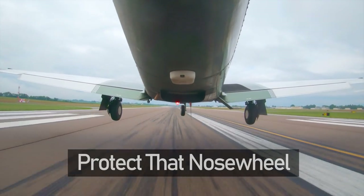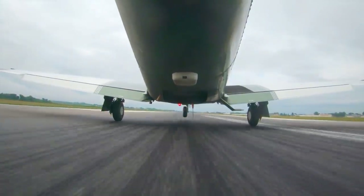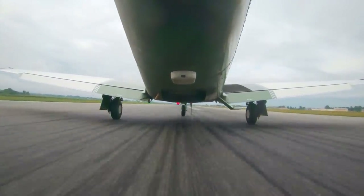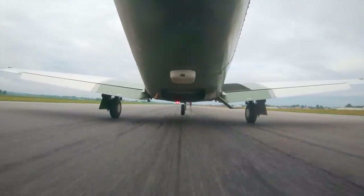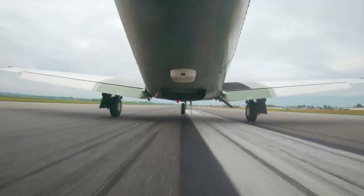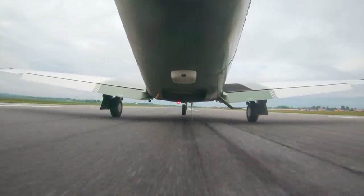Protect that nose wheel. Set down on the mains first — let them take most of the impact. Then guide the nose down gently. This method ensures that the nose gear isn't exposed to any forces outside of its envelope, reduces the chance for gear collapse, and helps avoid another costly insurance claim: a prop strike. If you want more pointers on avoiding prop strikes, watch a video we did on exactly that — the link is in the description.